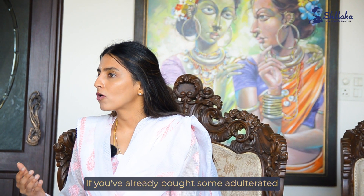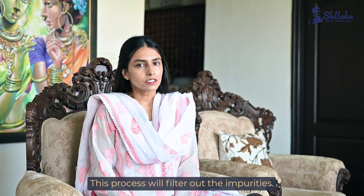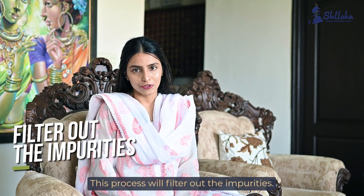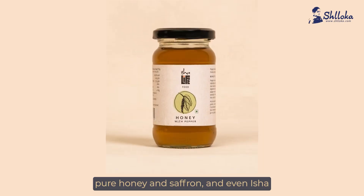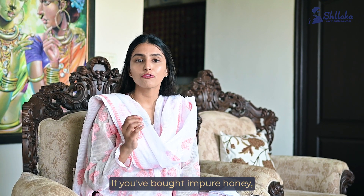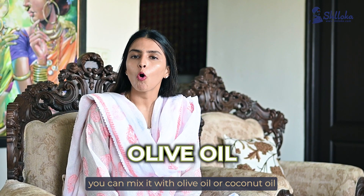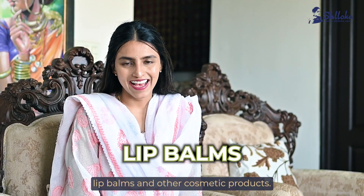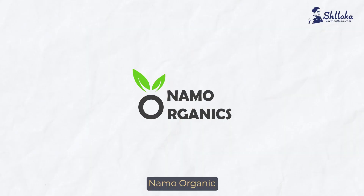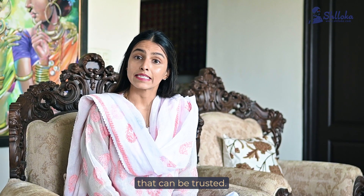If you've already bought some adulterated sugar or jaggery, make it into a serum — this process will filter out the impurities. You can purchase Kapiba Organics Pure Honey and Saffron, and even Isha Honey. If you've bought impure honey, you can mix it with olive oil or coconut oil to make face packs, lip balms, and other cosmetic products. Namo Organic and Patanjali are also some other brands that can be trusted.